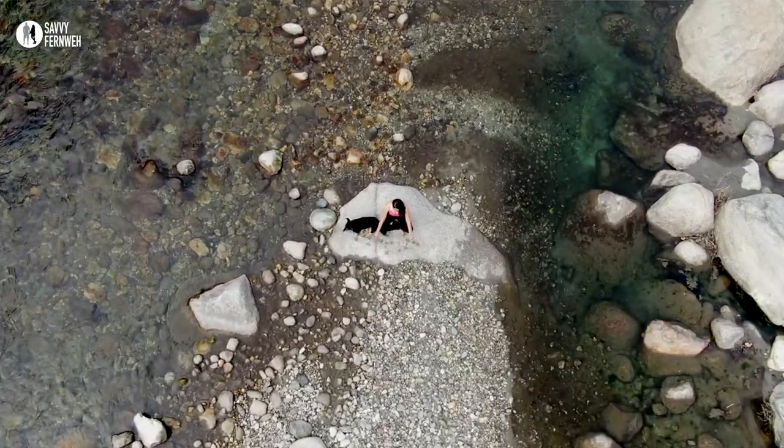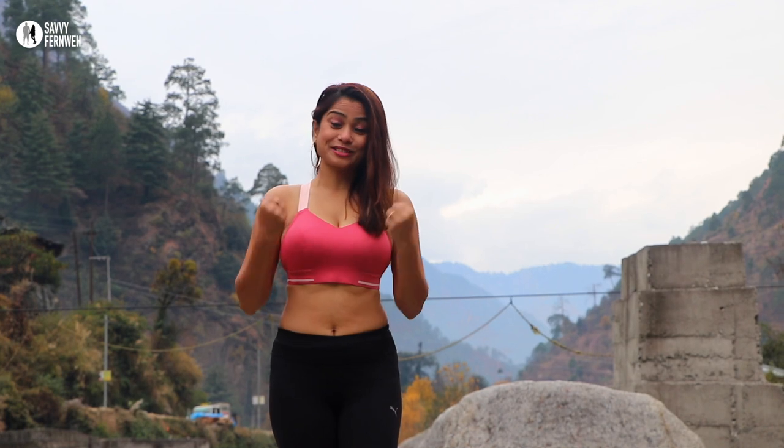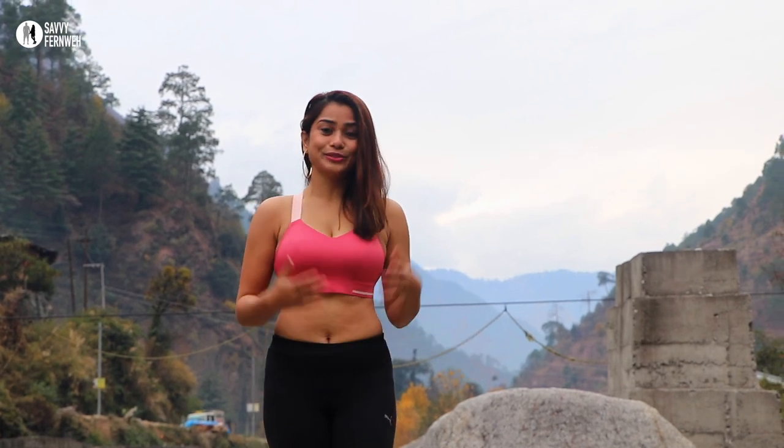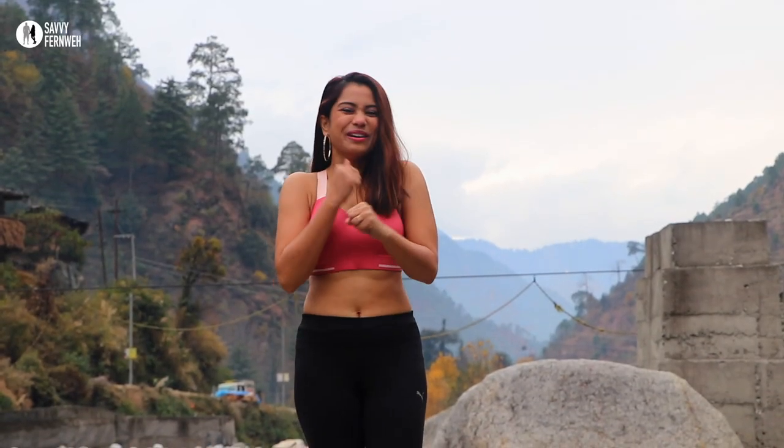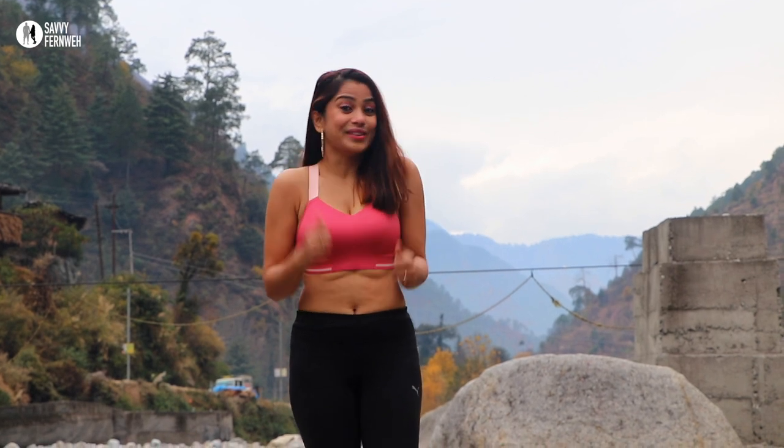Good morning guys! I'm all refreshed this morning. We have come down to the river to do workouts and morning yoga. By the time we came down here, we started working out and doing yoga — I'm feeling fit in body and mind now and ready to start the day.